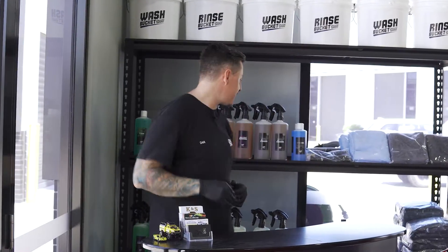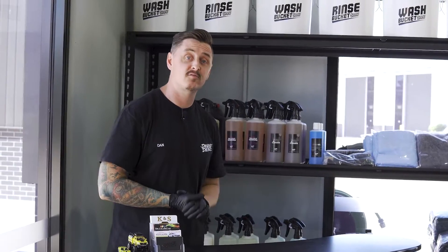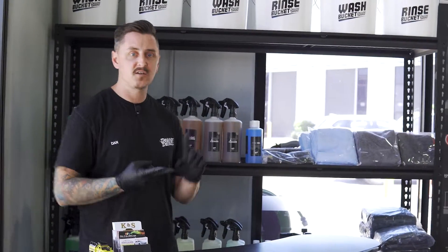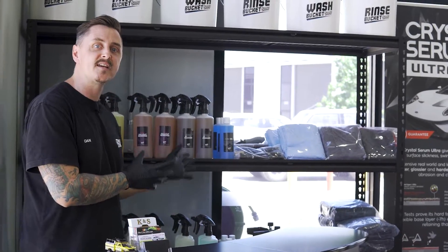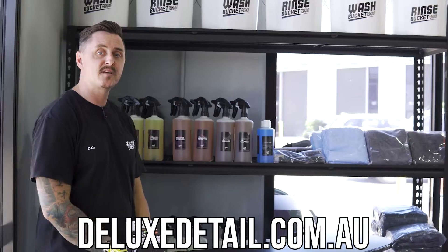Before we get too much into the video, I want to thank all of our customers and clients for supporting us through the Black Friday sale. We had lots of sales going all around Australia — people picking up wash kits, drying towels, and chemicals. We've just restocked all of our gear, so make sure you get over to deluxedetail.com.au to pick up some wash products.